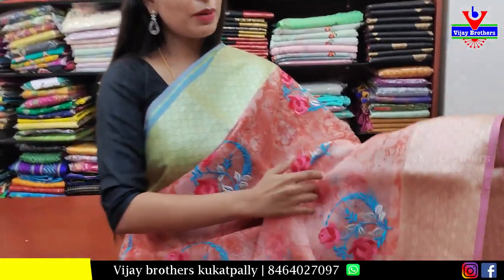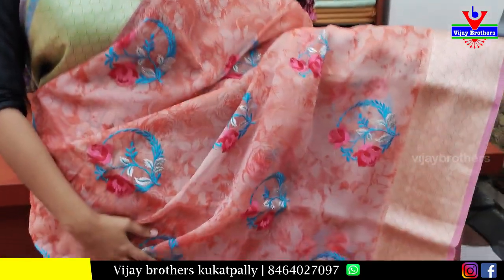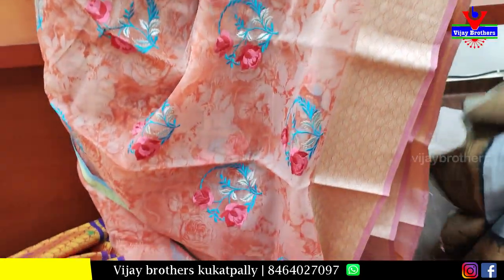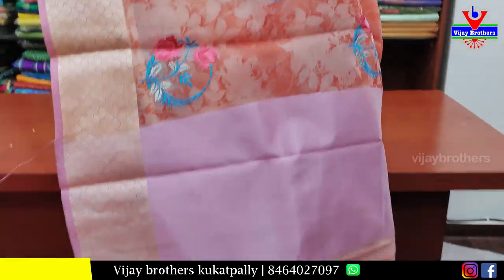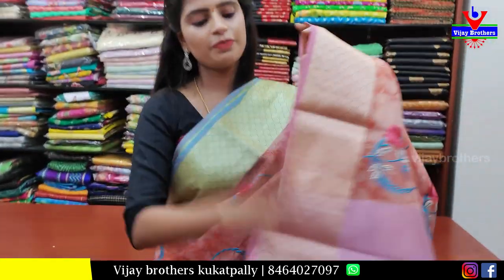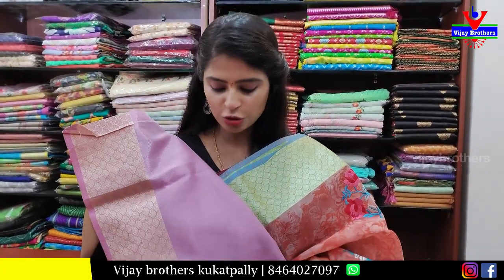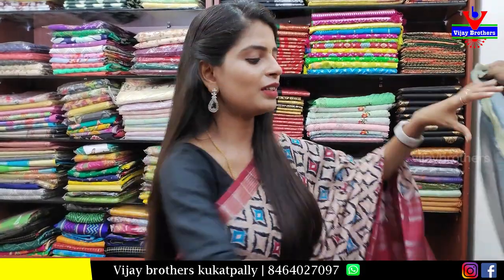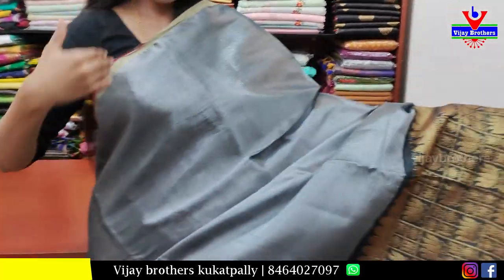Next, an orange saree — both sides weaving pattern borders in orange and green. The body has floral printed and thread work florals — both prints and thread weaving. The pallu has silver lines with tassels attached, and a self tissue blouse matching the saree's border. Price is ₹1350.